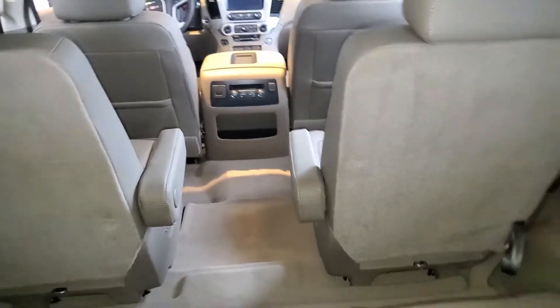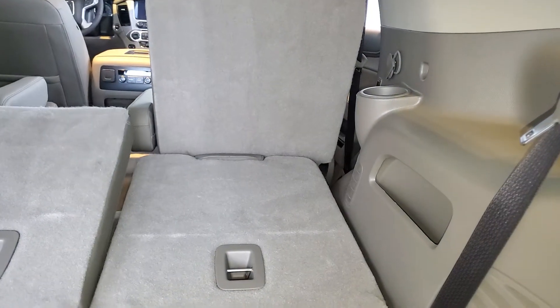As you can see, it is a 2-2-3 configuration with power seats in the second row and the third row as well, that fold down flat. You also have a nice cargo area back here, with carpet mats.